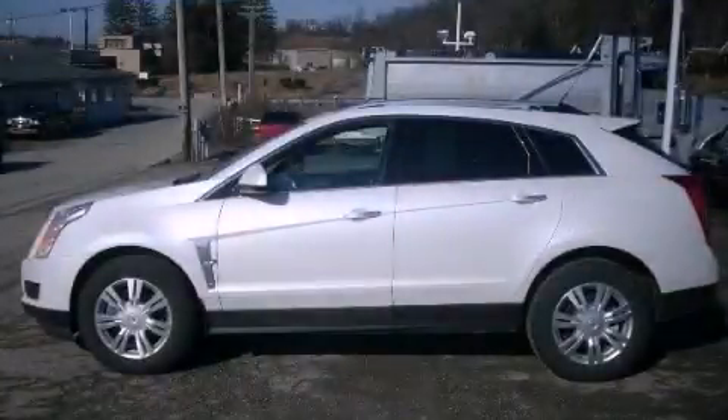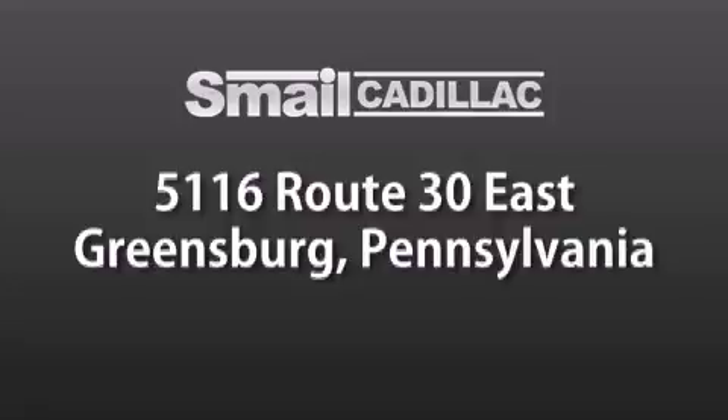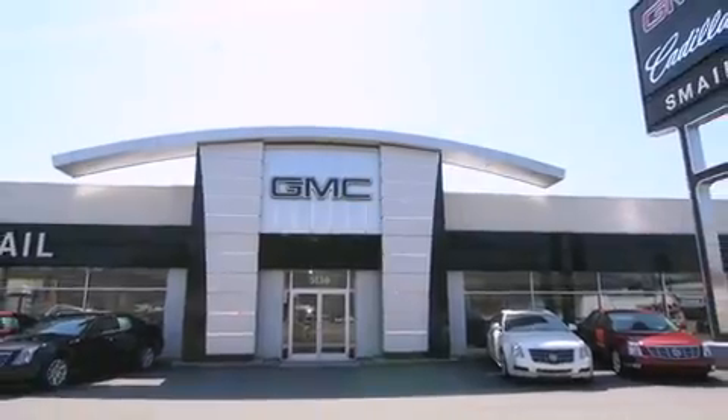Contact us today to arrange your test drive. Smail Cadillac is conveniently located at 5116 Route 30 East in Greensburg, just half a mile from the Westmoreland Mall. Contact us today to find out about our financing specials and leasing offers, and make sure to visit us at SmailCadillac.com.